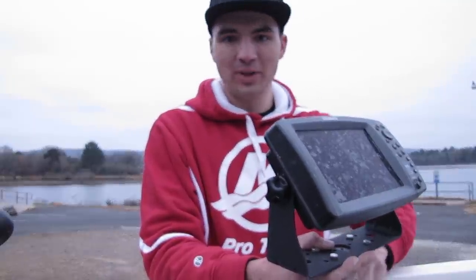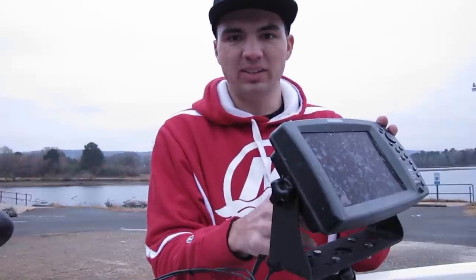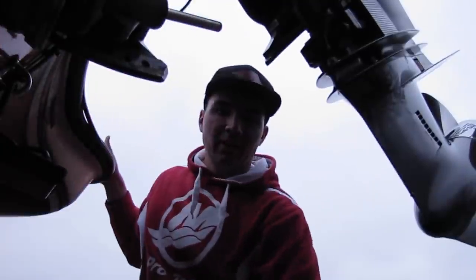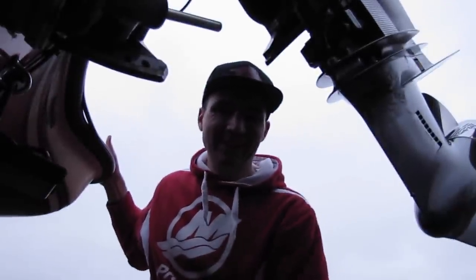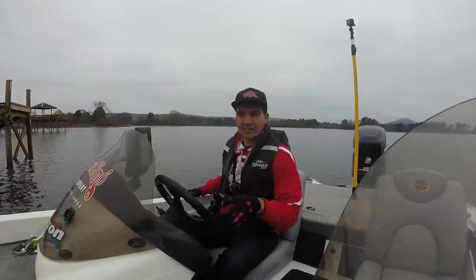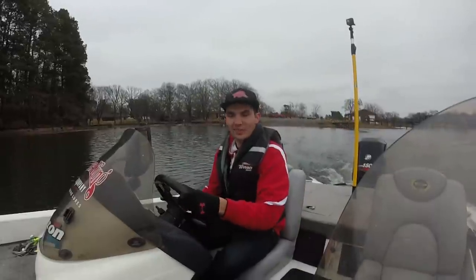About 7 or 8 years ago I used to do really well in tournaments out on this lake, and it would take anywhere from 12 to 13 pounds to win. Then when the Alabama rig came out it started taking 18 to 20 pounds to win tournaments out here, and I just never could figure out how to do it. So my goal for the day is to figure out how to catch that 4 and 5 pound caliber bass that I need to win a tournament out here. Let's get after it.